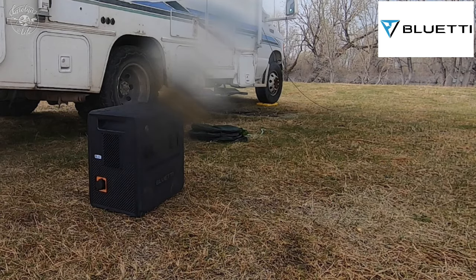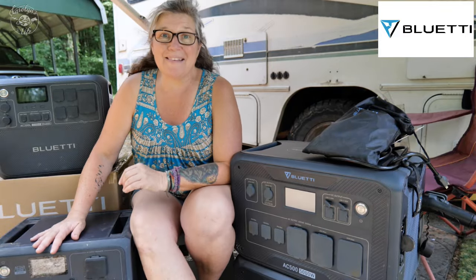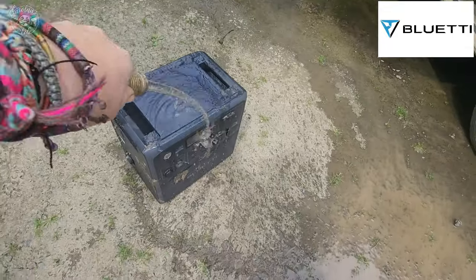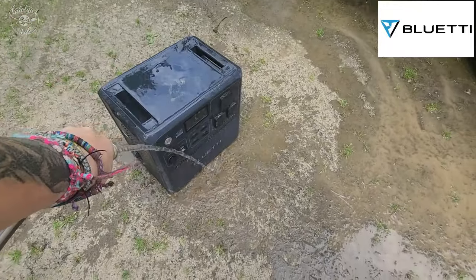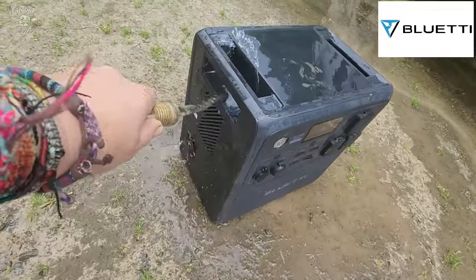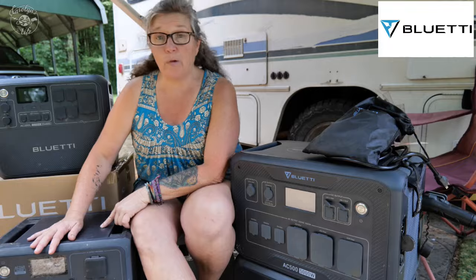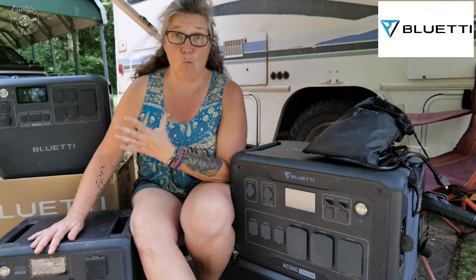Next, let's talk about the Bluetti AC240. This is one of their newest portable power stations, and the wonderful thing about it is that it is IP65 rated — it will be safe in rain, mud, sand, and high-salt environments. You can take this anywhere. If you live in an RV or tow a trailer, you can just put this in the back of your truck, cover it with a tarp, and never have to worry about moving it. This is the first portable power station you actually don't have to worry about getting wet.